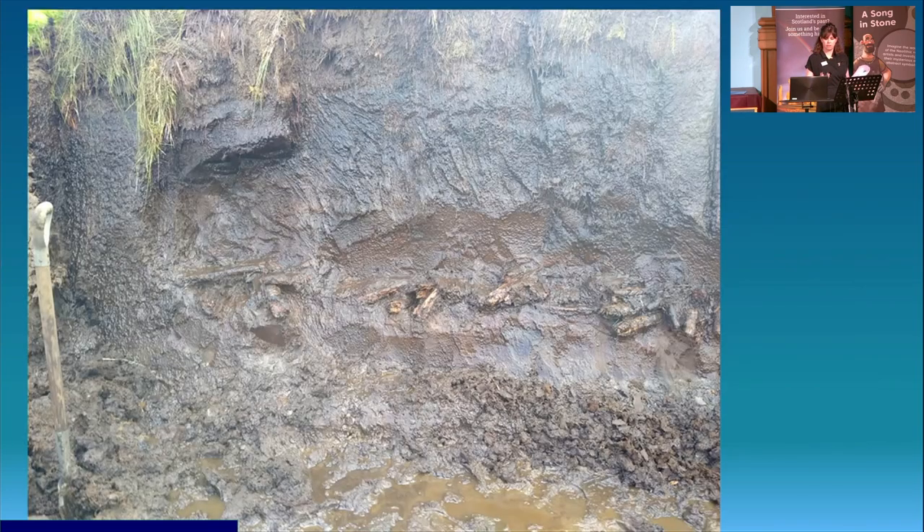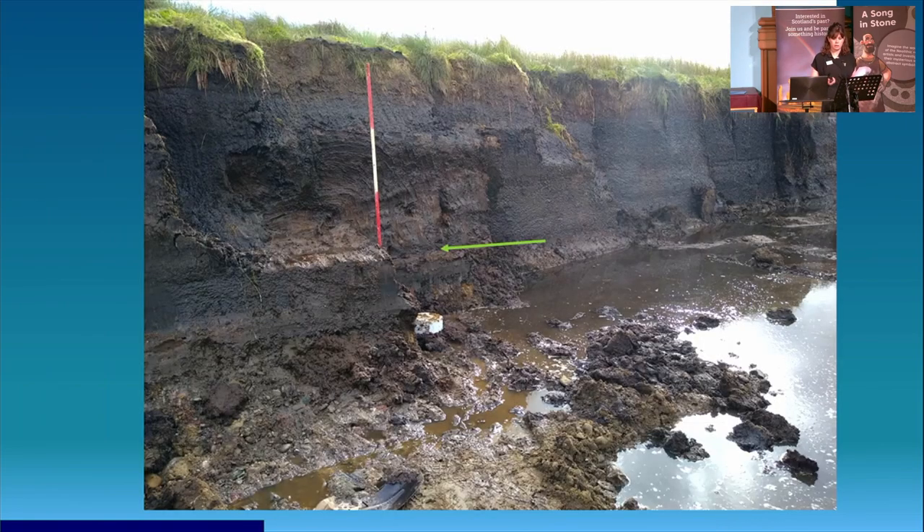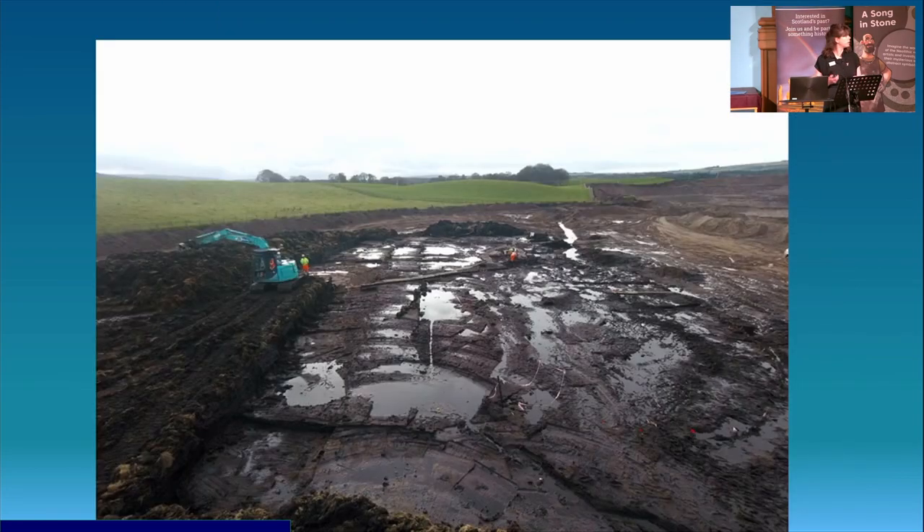This is what we first identified: what appeared to be a brushwood platform in section below a metre and a half of peat. It was immediately recognised as being of some antiquity. You can see that brushwood platform from further away beneath that overburden of peat, though access was quite tricky. But we persevered, and careful stripping of the overburden of peat revealed a sub-oval enclosure.